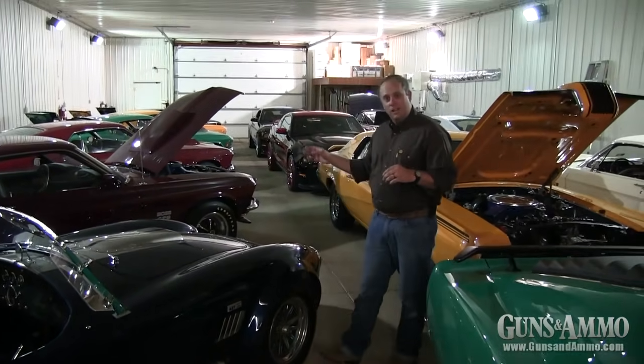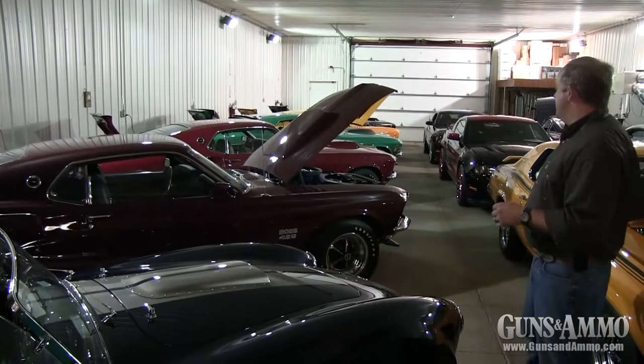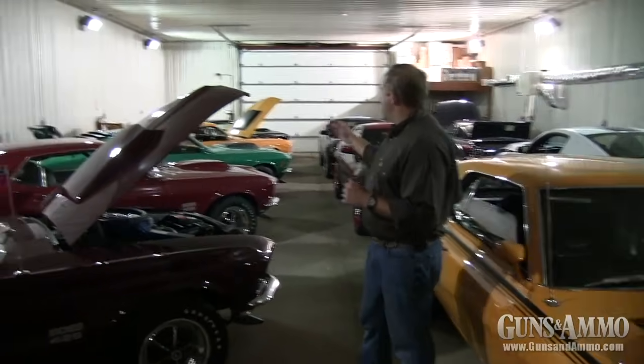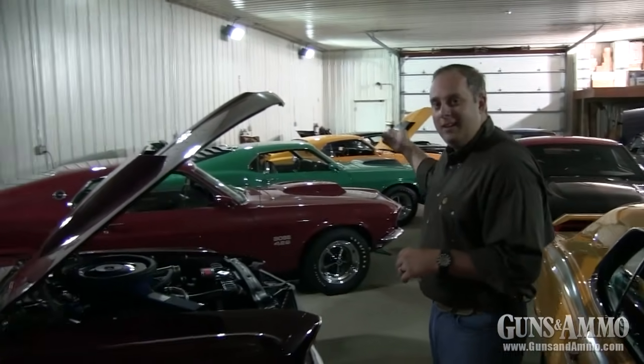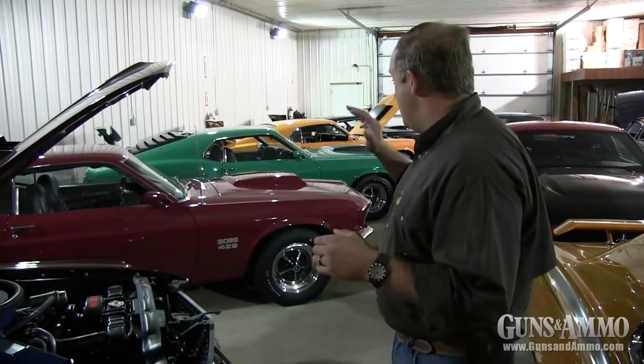Looking back you can see just a few of the Boss 429s in Les Baer's personal collection. What you don't see is a grabber blue Boss 429 1970 model, but here we have a beautiful 1969 Boss, one of his favorite red Boss 429s from 1970, and of course a grabber green 1970 which was actually featured in Guns and Ammo's book of the 1911 — an article in 2012 called 'The Boss,' suggesting that not only is this the Boss, Les Baer is the Boss.